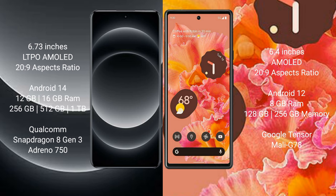Xiaomi 14 Ultra comes with 12GB or 16GB RAM and 256GB, 512GB, or 1TB internal storage, with a Qualcomm Snapdragon 8 Gen 3 processor and Adreno GPU. Google Pixel 6 comes with 8GB RAM and 128GB or 256GB internal storage, with a Google Tensor chip processor and Mali GPU.